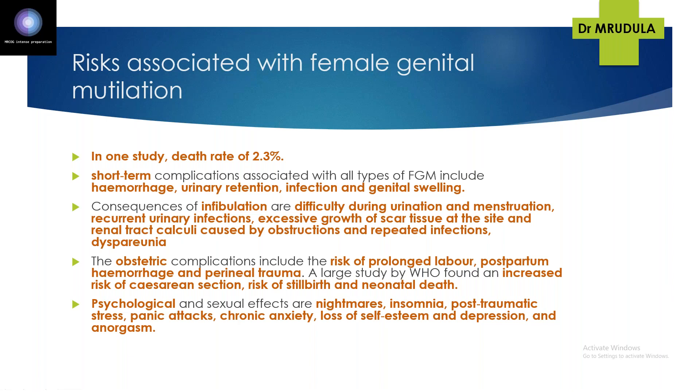Psychological and sexual consequences of FGM include nightmares, insomnia, post-traumatic stress disorder, panic attacks, chronic anxiety, loss of self-esteem, depression, and anorgasmia.